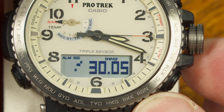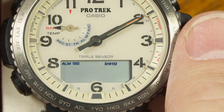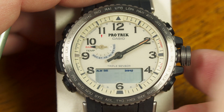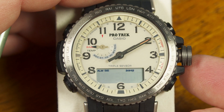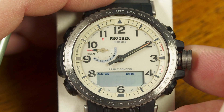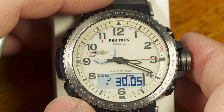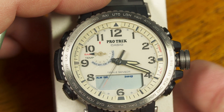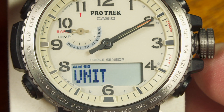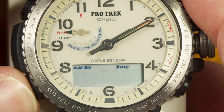To adjust the barometric pressure, I unscrew and pull out the crown. Rotating counterclockwise makes the numbers go down; rotating clockwise brings them up. I happen to know mine is accurate, so I'll push it back in. With the crown pulled out, I can also push the lower button to toggle the units between inches of mercury and hectopascals for metric versus non-metric preference.